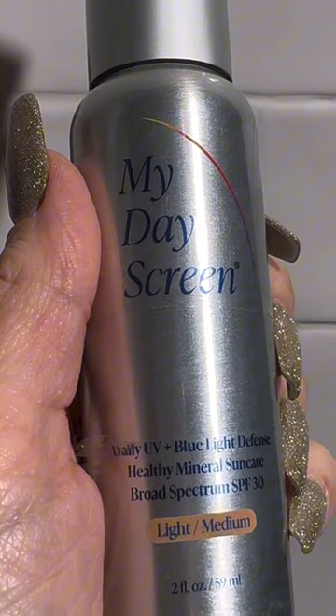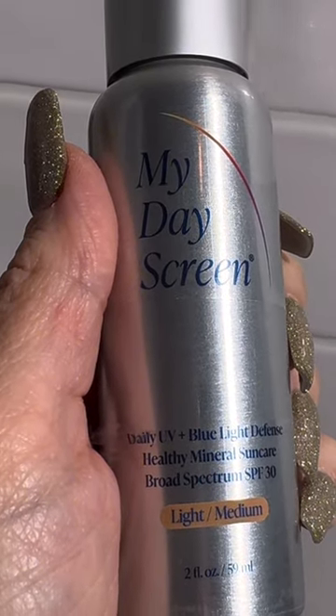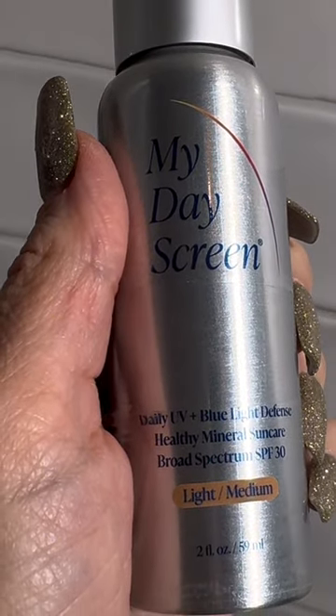This is also lab tested and it shields you from blue light, UVA, and UVB rays. This multitasking sunscreen is a must-have. You can click the link in my bio and in my story highlights to purchase this today.